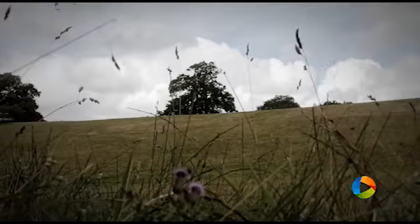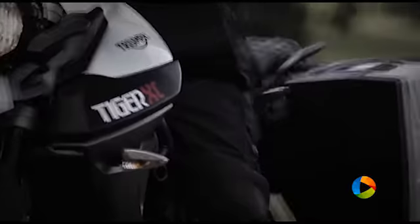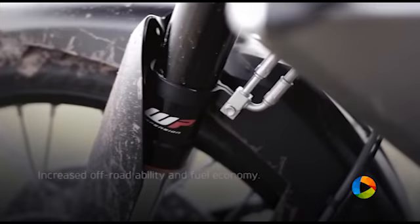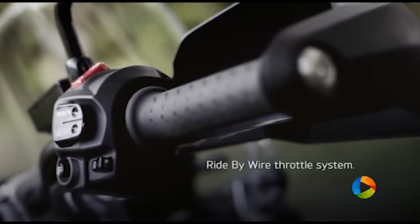The Tiger 800 is as perfectly suited to a long-distance ride as it is to tackling the tough stuff. The second generation 800cc engine now features a ride-by-wire throttle system which provides smoother power delivery, better response and lower emissions. The result is a 17% improvement in fuel efficiency that, coupled with the capacious 19-litre fuel tank, means you can ride longer.